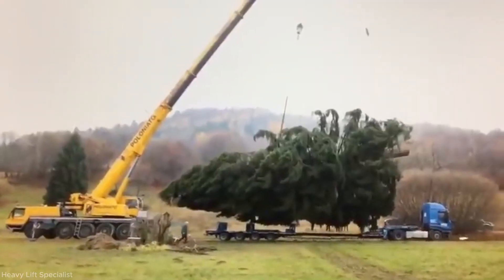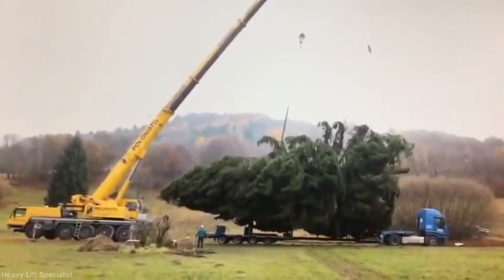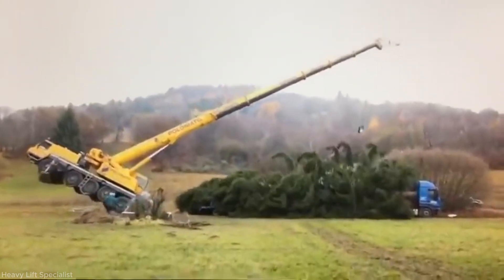The crane lifts the Christmas tree but exceeds its rated capacity. As the boom extends and tilts, the crane becomes unstable and tips over, collapsing to the ground due to improper load estimation and setup.